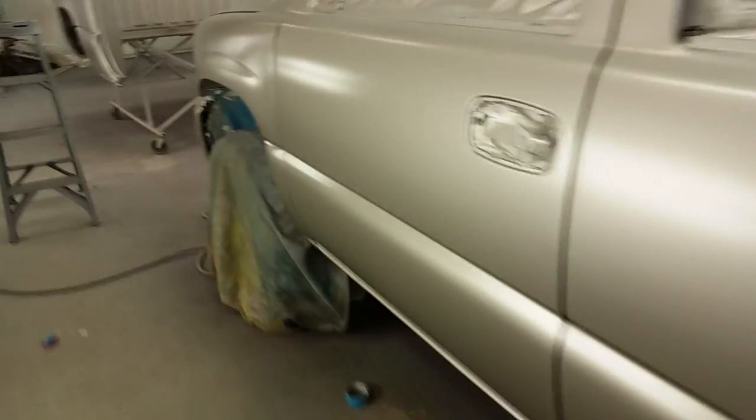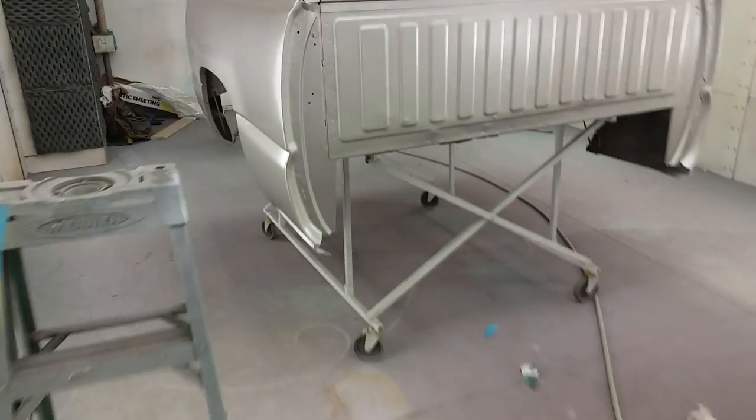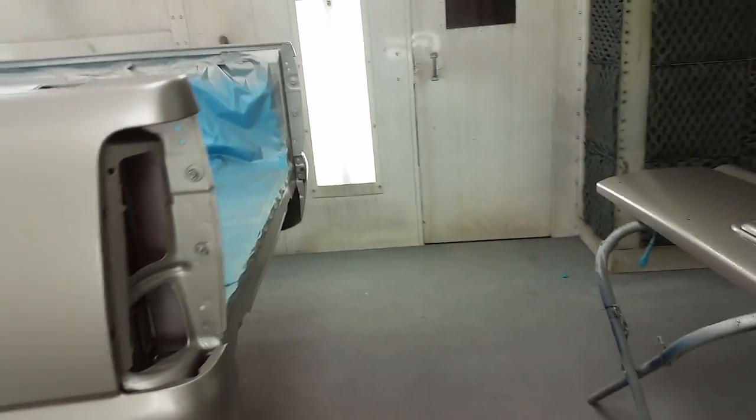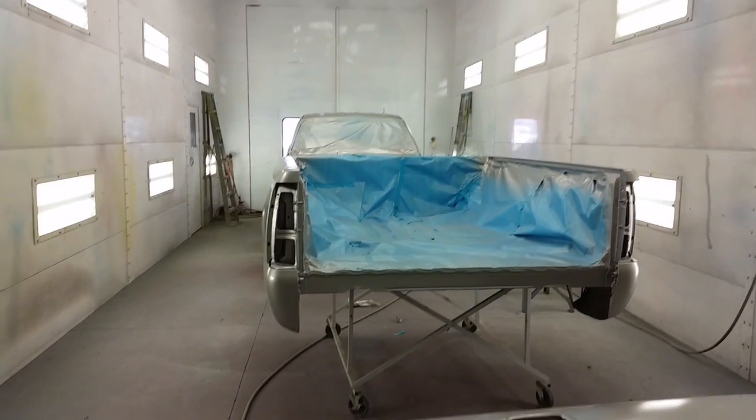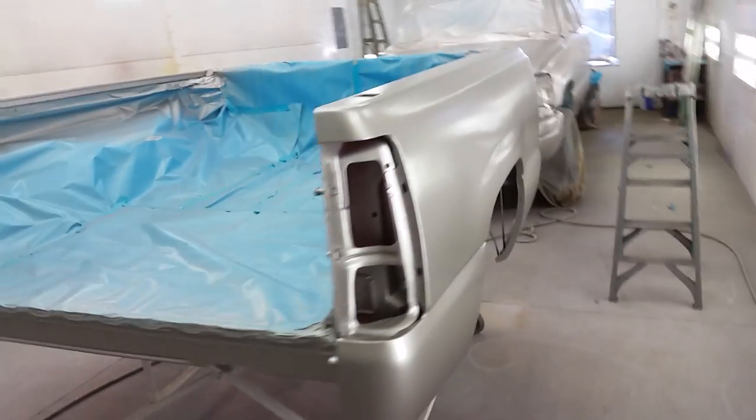Get back there — nice. It's good enough for clear on this thing. Got it in the big booth today. This thing is huge; it actually looks pretty cool on the base coat.